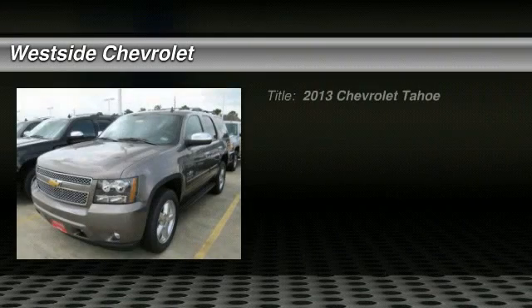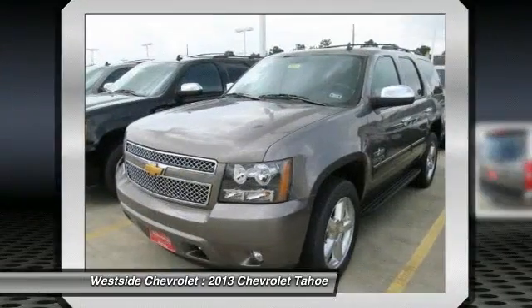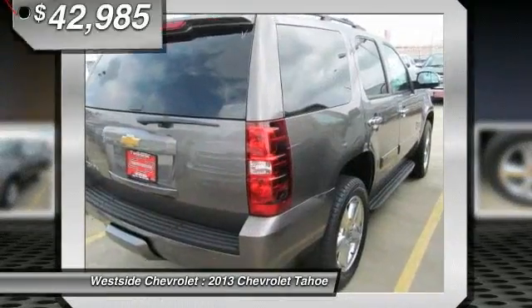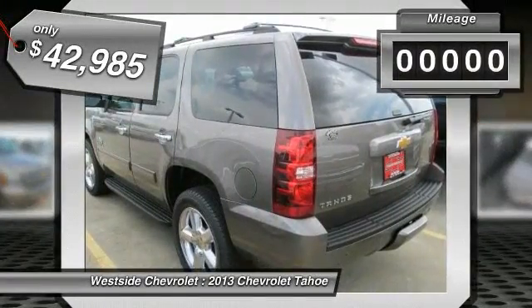The 2013 Chevy Tahoe. Tahoe has been the best-selling sports utility vehicle, accounting annually for more than 25% of all full-size SUV registrations in the United States, and is priced below $45,000. This vehicle has less than 100 miles.